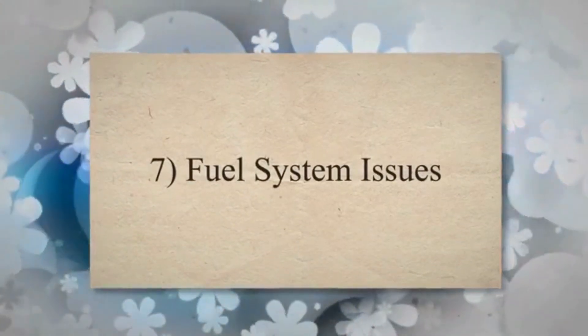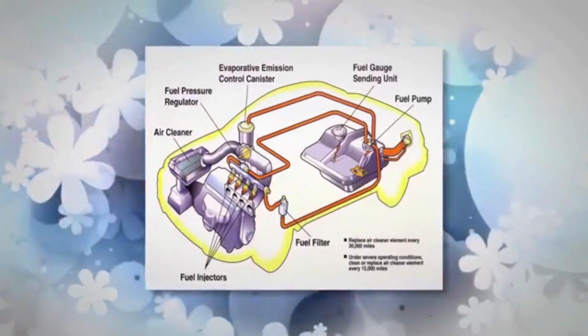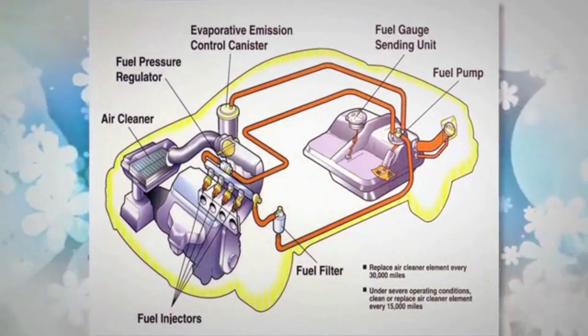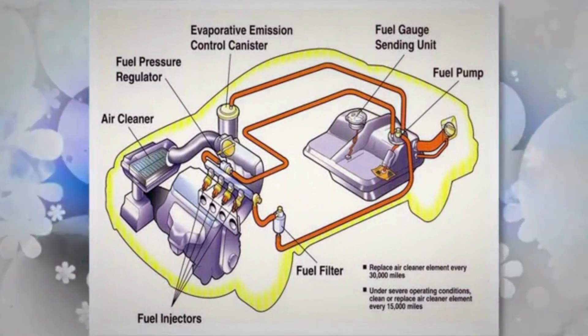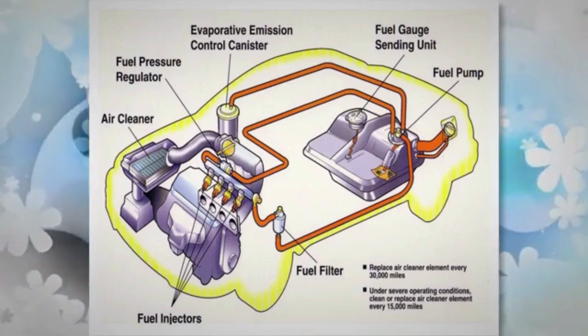7. Fuel system issues. The engine needs fuel to start and run. If there are issues with the fuel pump, fuel filter, or fuel injectors, the engine may not receive the necessary fuel for ignition.